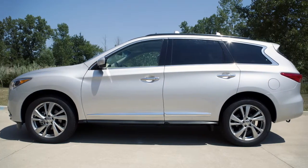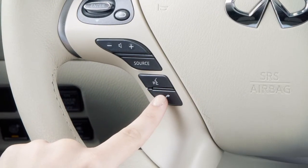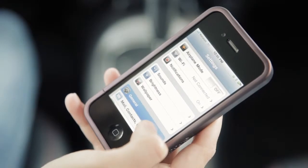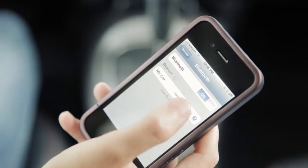To connect your phone, the vehicle must be stationary. Press the phone send button on the steering wheel and touch the connect phone key on the display screen. A pop-up message will appear on the screen advising you that the system is searching for your phone. From your phone's Bluetooth settings, locate and select a device called 'my car'.